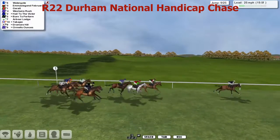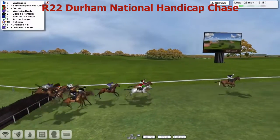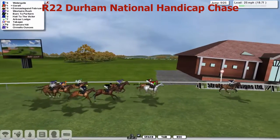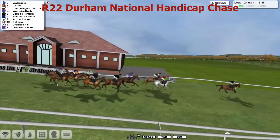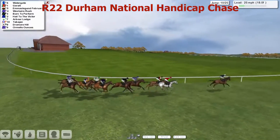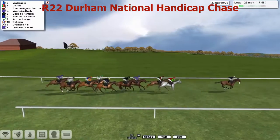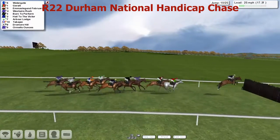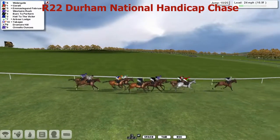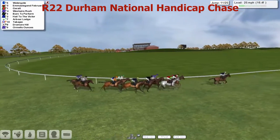Arbor Lodge, Ormello Ounces, Takajan. And Dromore Hill in white silks, black cap as they go to the ninth — jump that well. Jump that well. Go past the winning post for a further two circuits. And Watergate is going to lead them on this one. Giroult has moved up into second now, with Emma's Legend February inside. And West Royal Rush and Born to Perform. Howe to the Victor, Arbor Lodge, Takajan. Dromore Hill and Ormello Ounces. Takes the tenth — the leader was a little bit slow over it. Lead down to about three now, and Giroult in second. And Legend February. And West Royal Rush and Born to Perform. Howe to the Victor has been three, four wide most of the race, keeping out of trouble.